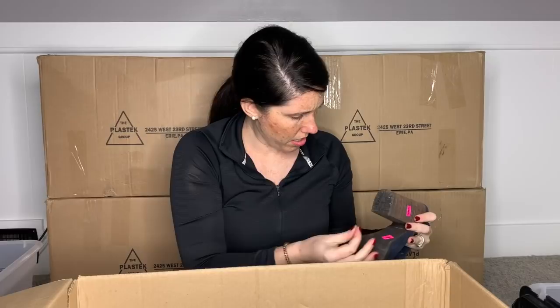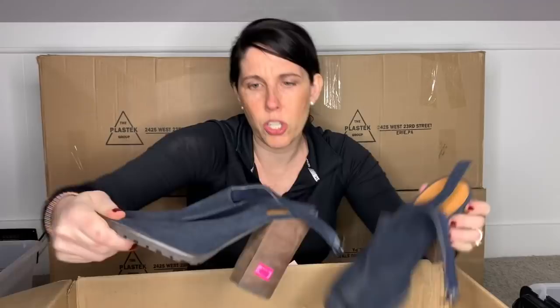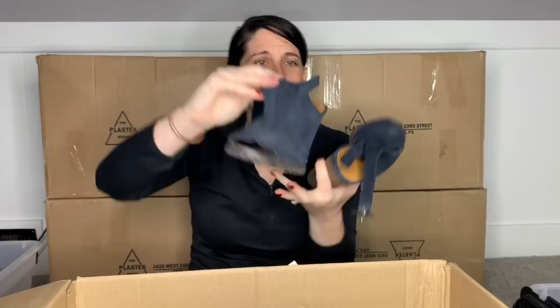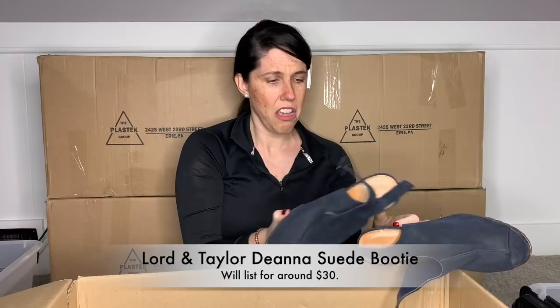This is a pair of 424 Fifth Lord and Taylor — Lord and Taylor is a brand I don't have a ton of experience with. These just look dusty. There are more of these pink stickers all over the bottom — so many stickers on one item. These are size 10 with a leather upper. It might be the 'Dina' or something like that — I will further look and put it on screen. Since these are real leather, they're just a suede little booty. I think they're kind of cute, so I will just give them a good suede brushing and consider listing these.